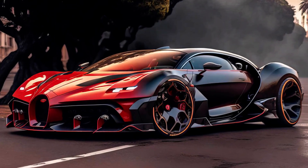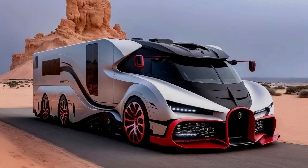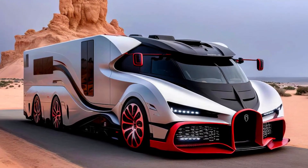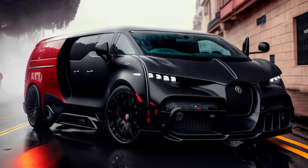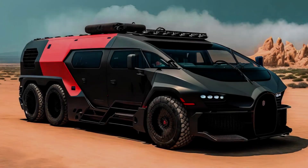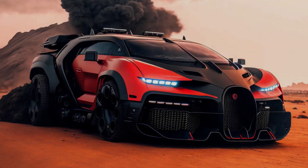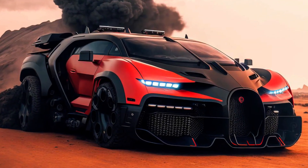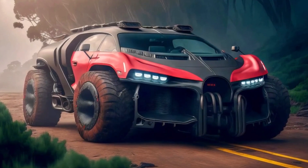The Veyron shattered the top speed record for a production car with its 1,000-horsepower quad-turbo W16 engine. Its successor, the Chiron in its many forms, took the hypercar game to another level while ensuring the interiors were as luxurious as ever. Bugatti's current focus is on making ultra-fast hypercars — but what if the brand decided to branch off into other categories and came up with a spectacular lineup of luxury RVs for the ultra-rich?